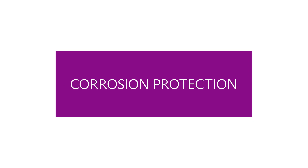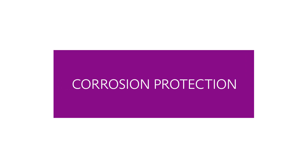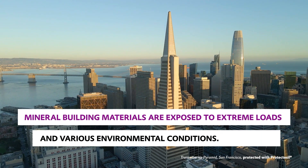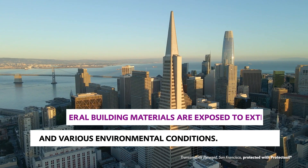Corrosion protection. Mineral building materials are exposed to extreme loads and various environmental conditions.